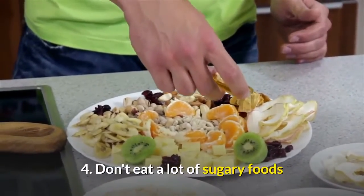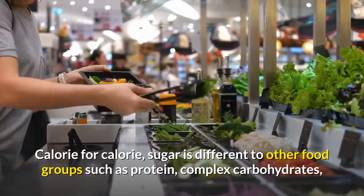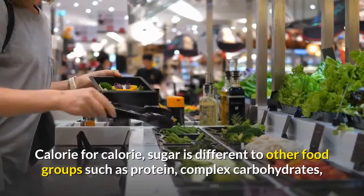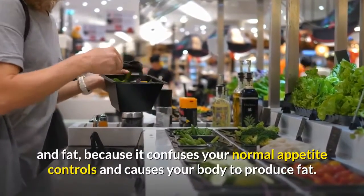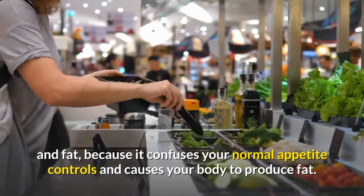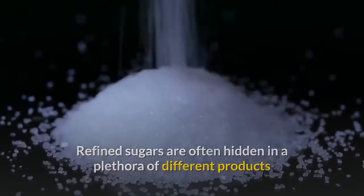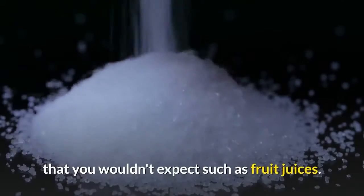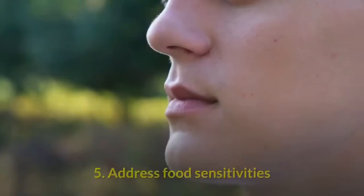Tip 4: Don't eat a lot of sugary foods. Calorie for calorie, sugar is different to other food groups such as protein, complex carbohydrates, and fat, because it confuses your normal appetite controls and causes your body to produce fat. Refined sugars are often hidden in a plethora of products you wouldn't expect, such as fruit juices — make sure to check the labels before eating.